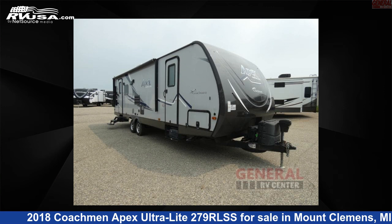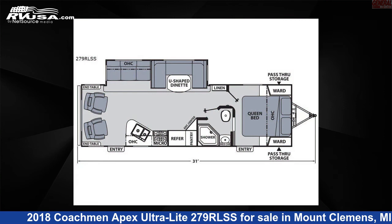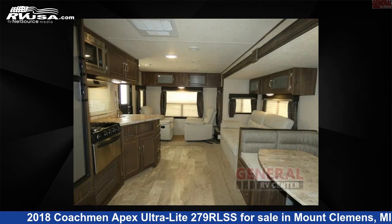This 2018 Coachman Apex Ultralight 279 RLSS is a travel trailer RV. It is located in Mount Clemens, Michigan, 48043 and is offered for sale by General RV Center.